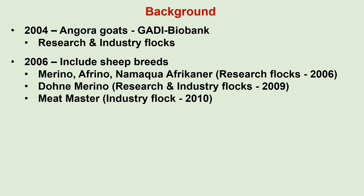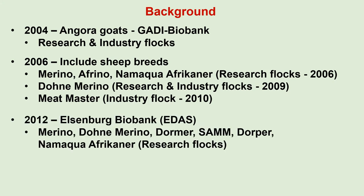Subsequently, the Dohne Merino breed was included in 2009 and the Meat Masters in 2010. In 2012, the Elsenburg Biobank was established at the Elsenburg Directorate of Animal Science and all their research flocks were included in their biobank.